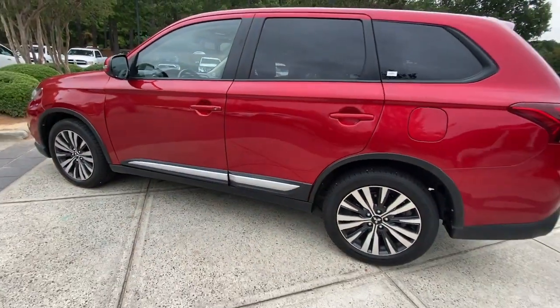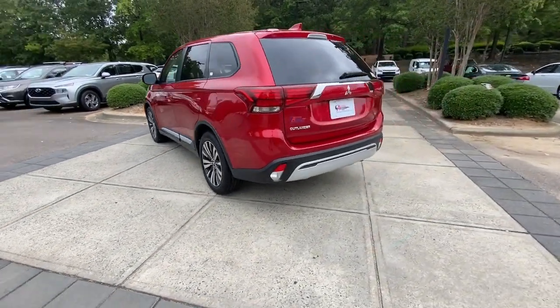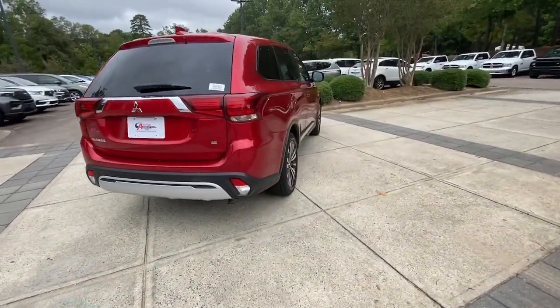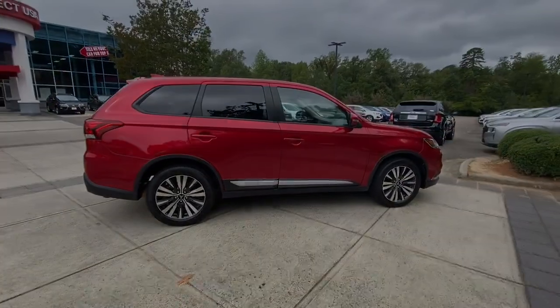The following are some of this vehicle's highlighted options: pre-collision system, lane departure warning, keyless entry, keyless start, premium sound system, satellite radio, fog lamps, and power passenger seat.